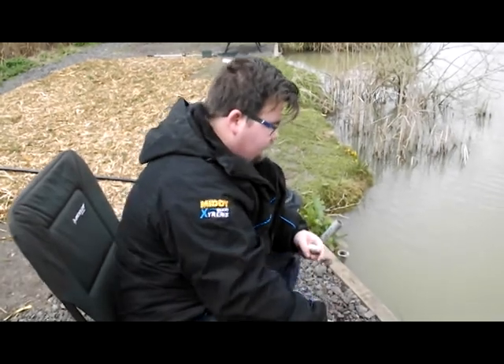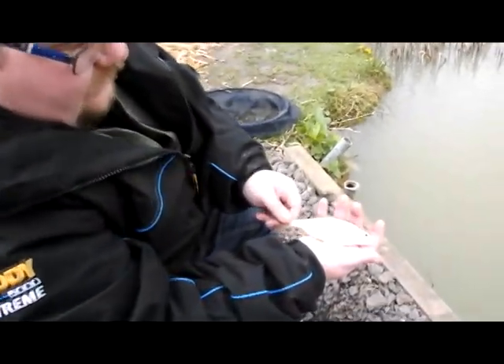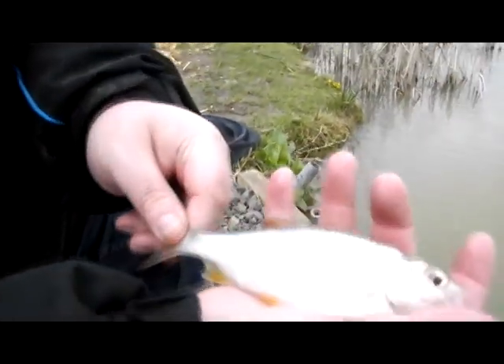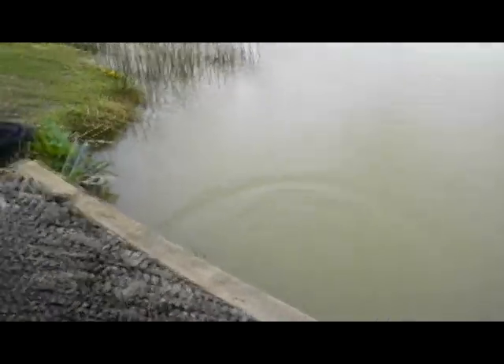So this is the first fish — a lovely little roach. I mean, that's a couple of ounces. Look how clean and pristine — that's what they're all like down here at Finch Farm. First fish, let's hope there's a few more.